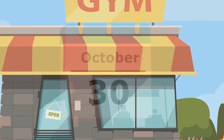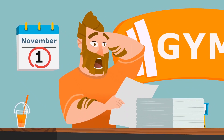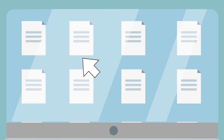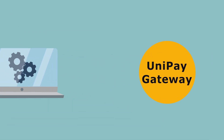For example, a gym needs to bill all of its members on the first of the month for membership dues. Processing charges one at a time would be a time-consuming process. Instead, the software platform used by the gym generates a file containing charges for all of the members and then sends it to the payment gateway for processing in bulk.